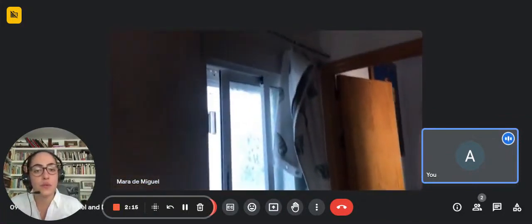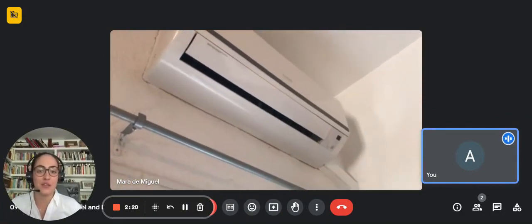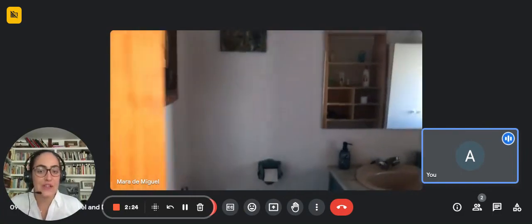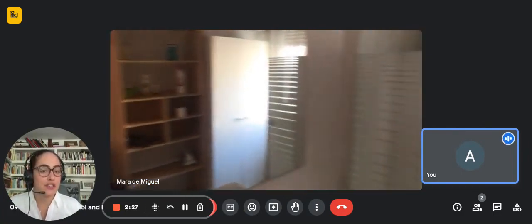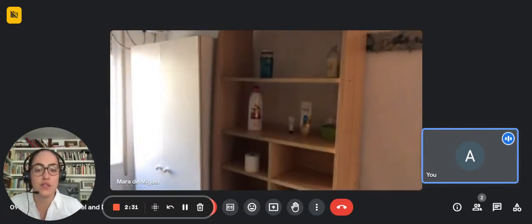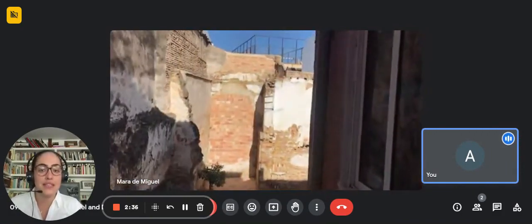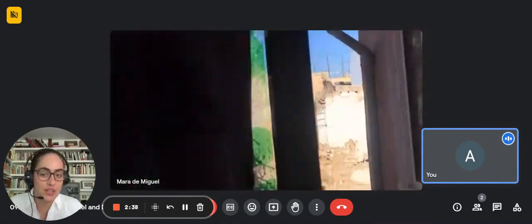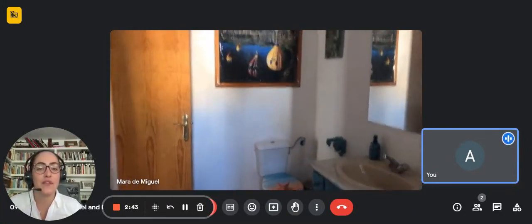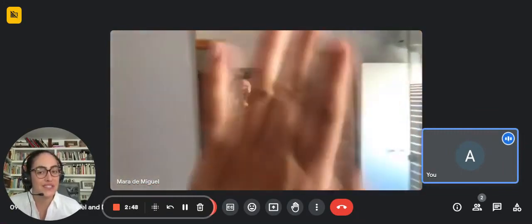If you continue here to the right, up here you have the AC, which also functions as a heating system, so it can be both. And here you have the bathroom. As you can see, it's a very spacious bathroom. It has a big shower, a window that looks into the patio, and some storage and shelving for your shower supplies. It's very peaceful from the patio, so you wouldn't be bothered very much. You have the toilet, the sink, and a pretty big mirror.